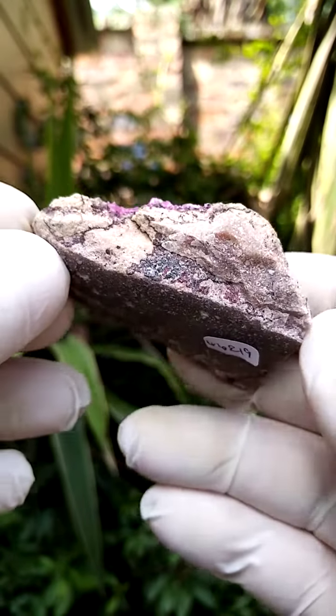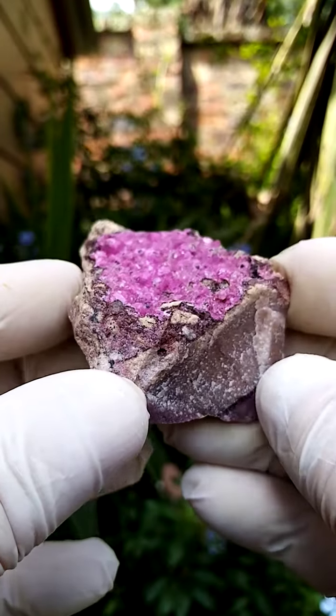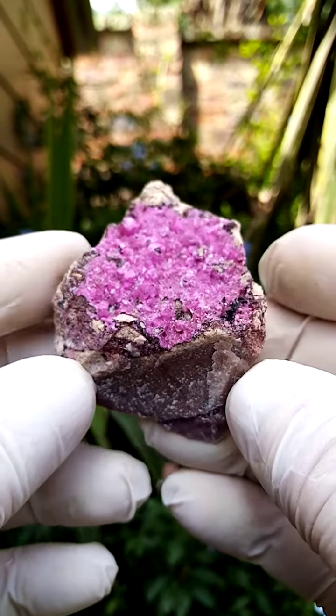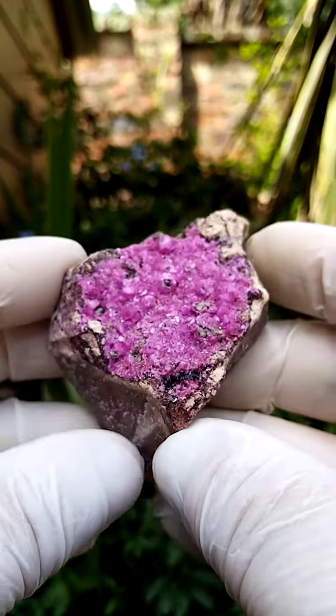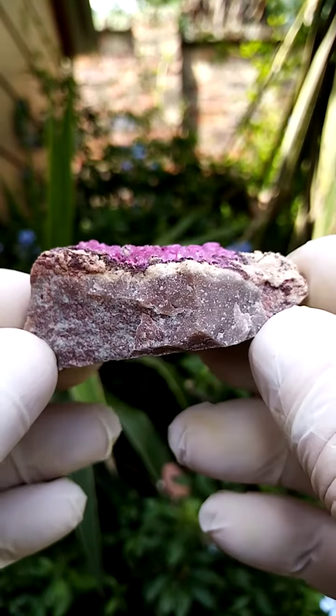Perched on a base of dolomite from the Mashamba West mine in the Katanga. Very, very pretty piece. Size-wise almost half a palm size. Let me first of all give you a sideways view.